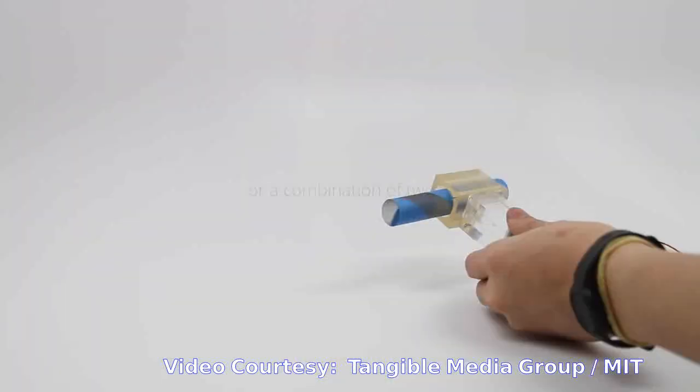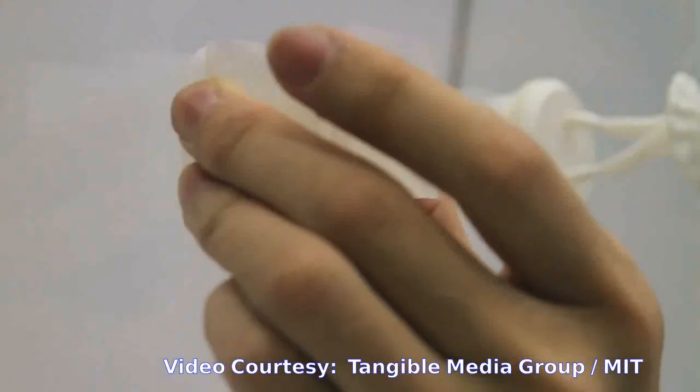The team printed arrays that act as Velcro-like bristle pads. Depending on the angle of the bristles, the pads can stick to each other with varying forces.